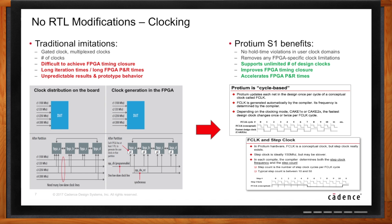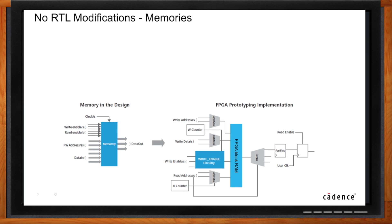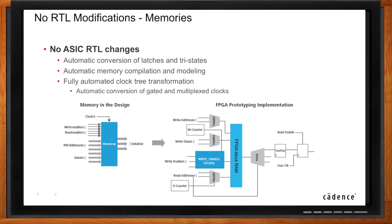Let's talk about memories — memories are like snowflakes, they all look alike and yet they are all very different. Mapping these many different memories with different numbers of ports, array sizes, data buses, and address buses into the fixed structure of two-port FPGA memories can be time-consuming, error-prone, and cumbersome — it can take weeks or even months. In Proteum S1, we have an integrated memory compiler that maps ASIC memories automatically into FPGA internal resources.